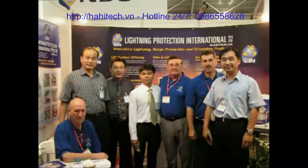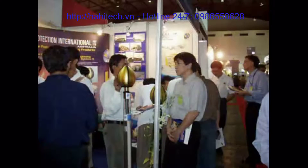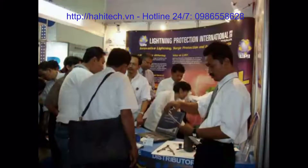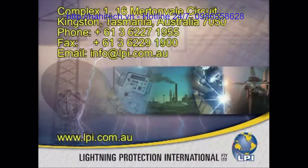LPI participates regularly at international trade shows and has a team of sales staff traveling consistently throughout the world supporting our distribution and customer network. For all your lightning protection requirements, please do not hesitate to contact LPI.